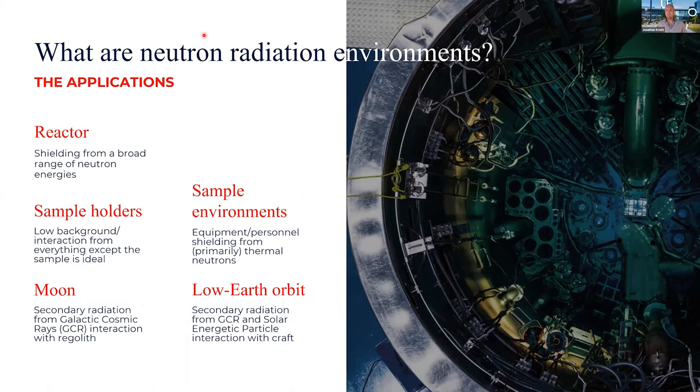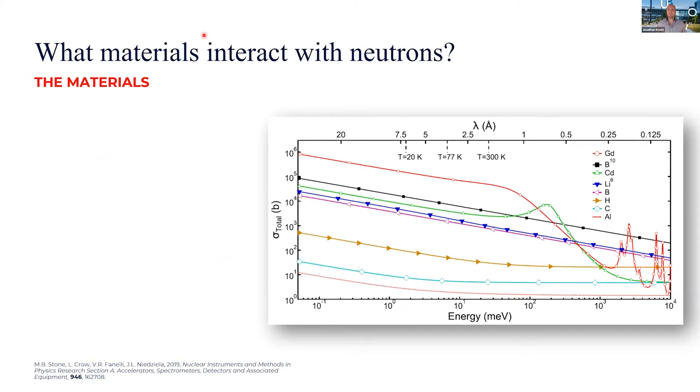Neutron radiation environments include the obvious ones like reactors, but also many others such as space, where there is significant neutron activity. You might need to shield or deflect neutrons away from sensitive electronics or people inside spacecraft. So this research is relevant not only to what's right in front of us at ANSTO, but also to space-based applications, which is particularly timely and relevant for Australia.